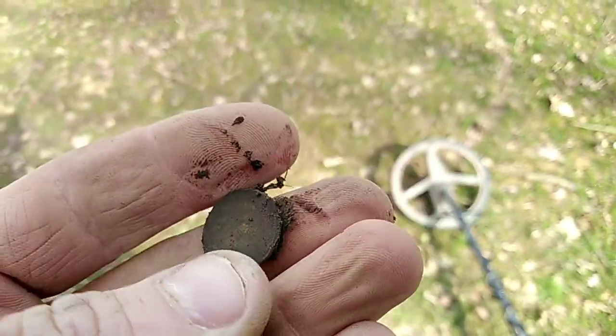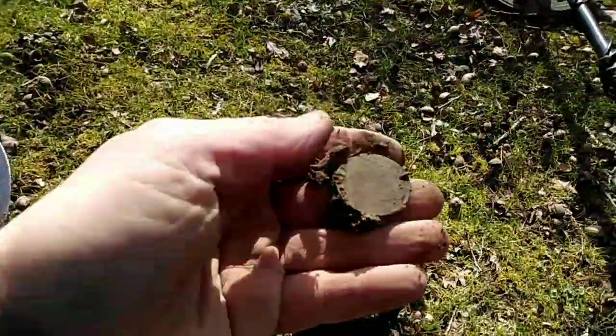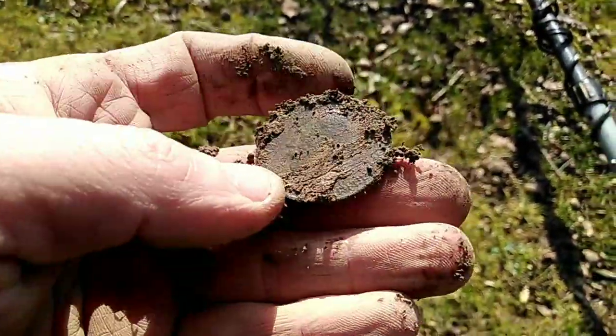One of those teeny tiny decimal half things. We've got another big old penny — it's cool, it's a George, not in particularly good nick, but it's a George. Brilliant.